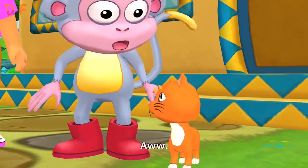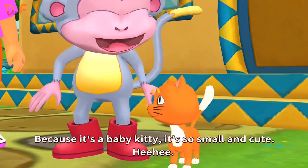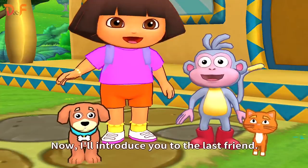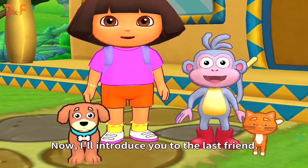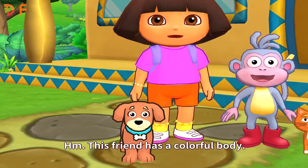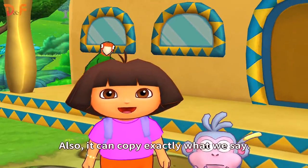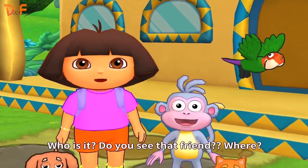It's a kitty! Because it's a baby kitty, it's so small and cute! Now, I'll introduce you to the last friend. This friend has a colorful body and it can fly freely in the sky! Also, it can copy exactly what we say! Who is it?